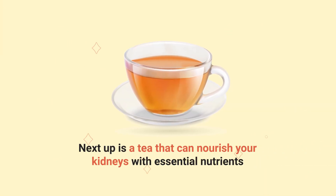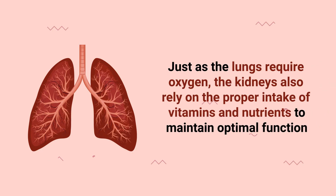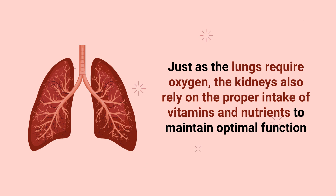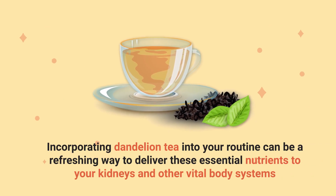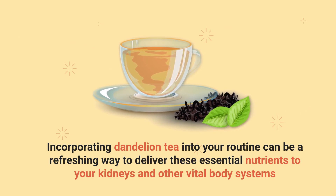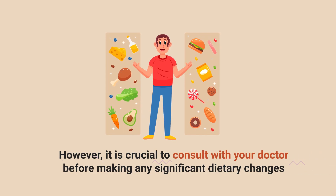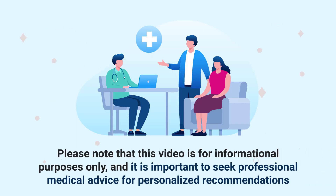Next up is a tea that can nourish your kidneys with essential nutrients. Number 5: Dandelion Tea. Just as the lungs require oxygen, the kidneys also rely on the proper intake of vitamins and nutrients to maintain optimal function. Incorporating dandelion tea into your routine can be a refreshing way to deliver these essential nutrients to your kidneys and other vital body systems. However, it is crucial to consult with your doctor before making any significant dietary changes. This video is for informational purposes only, and it is important to seek professional medical advice for personalized recommendations.